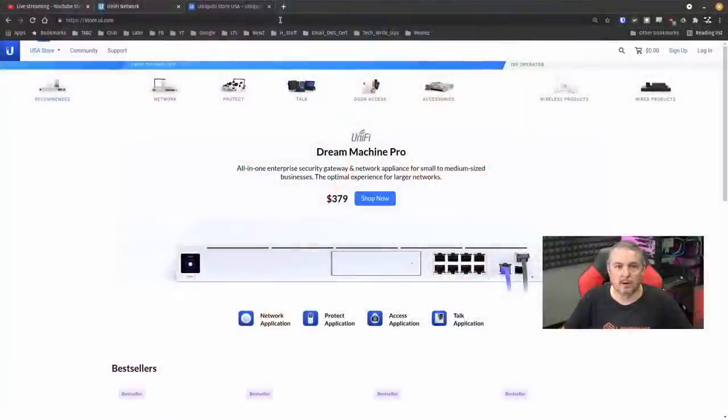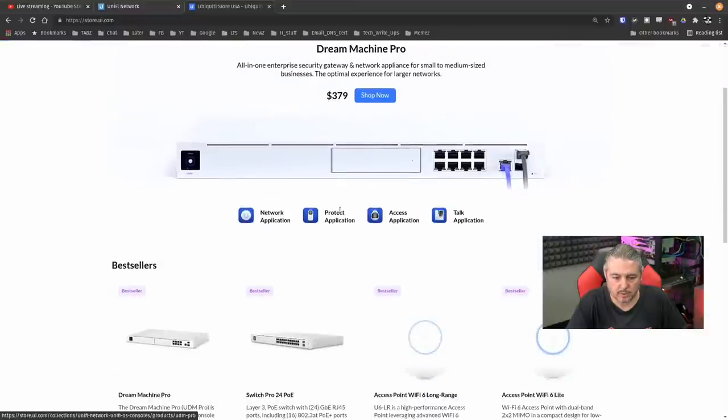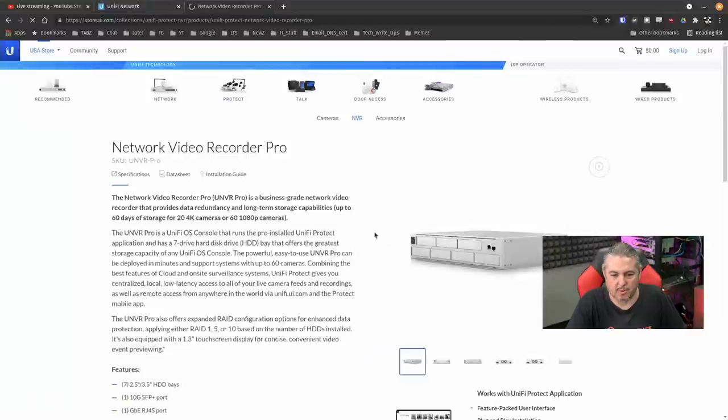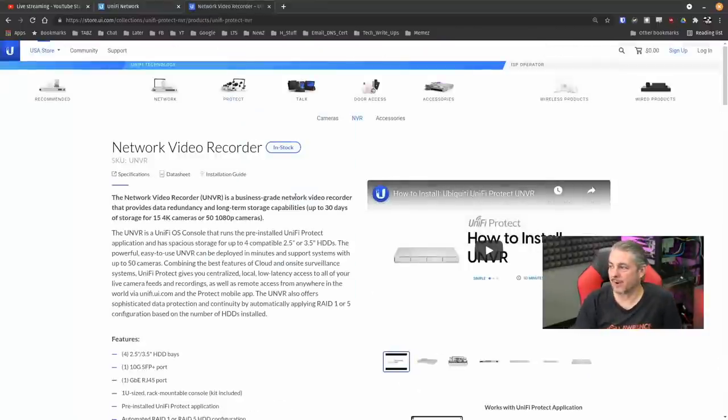If you want UniFi Protect, don't get a Dream Machine — go ahead and buy the UniFi NVR like this one right here. Looking at the store: the UniFi Dream Machine is $379, the Network Video Recorder Pro is $499, and a lower model is $299. It's cheaper to buy the NVR for network video recording than the UniFi Dream Machine. So if you need the recording, you may as well do it with the NVR. Also, there's a challenge with Dream Machine and multiple VLANs on the WAN side — some internet providers deliver internet and TV split that way. PFSense handles it with one device; Dream Machine requires a switch in front of it.